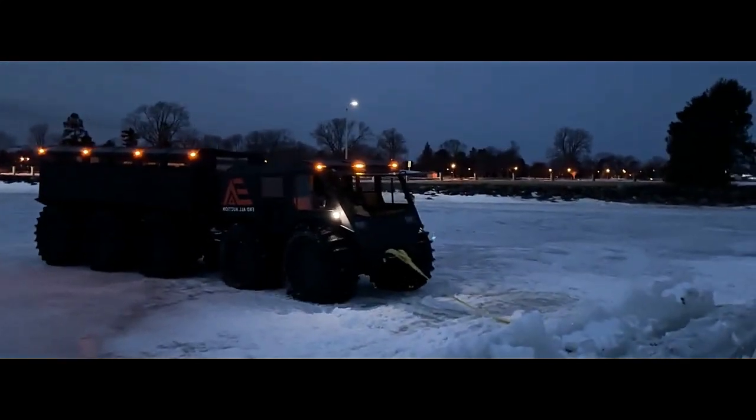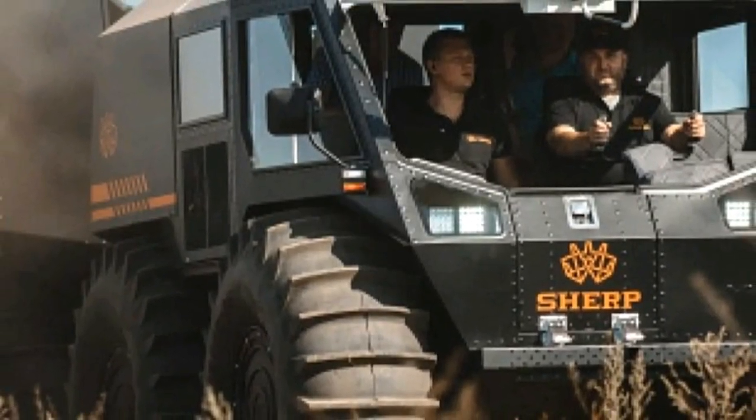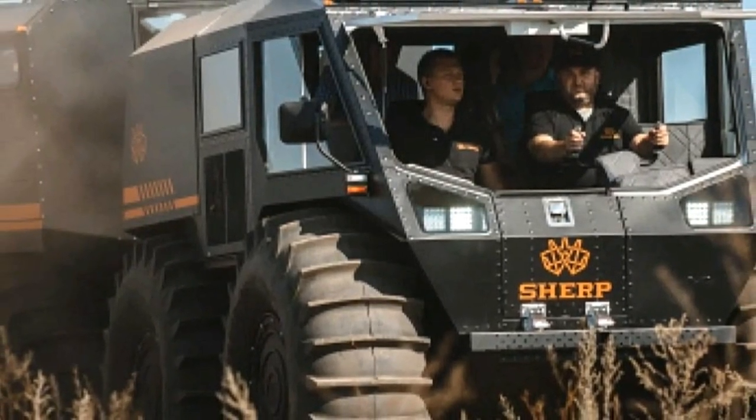Transmission: Coupled with the diesel engine is a sophisticated transmission system that optimizes power delivery to all 10 wheels. This ensures maximum traction and control in all driving conditions, from rocky trails to muddy marshes.